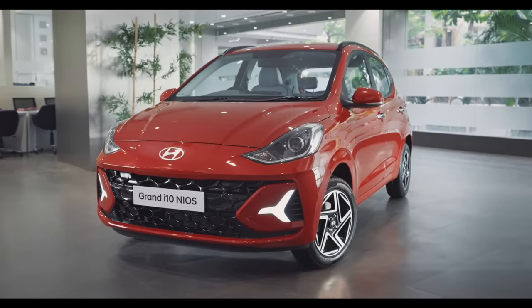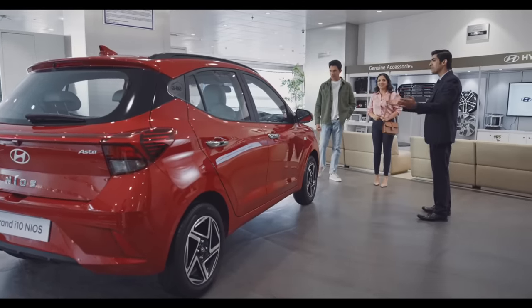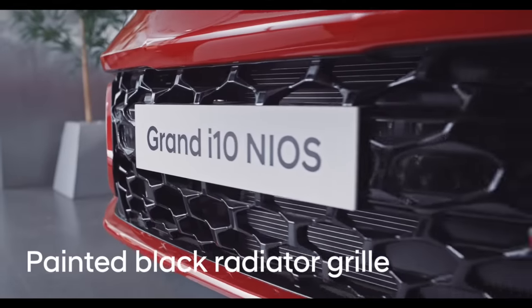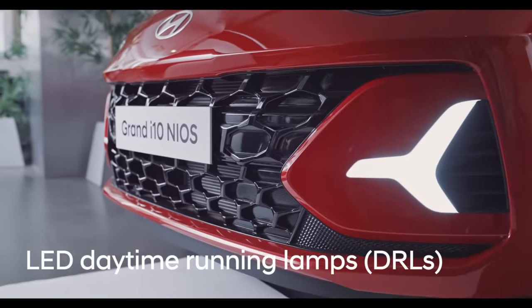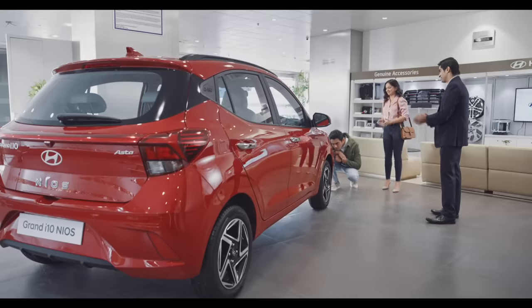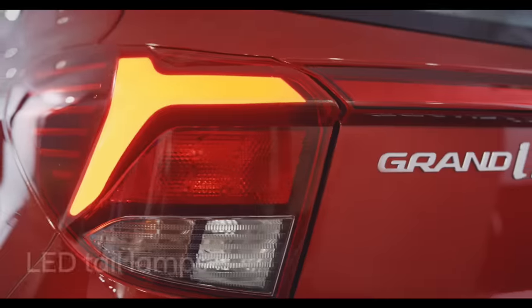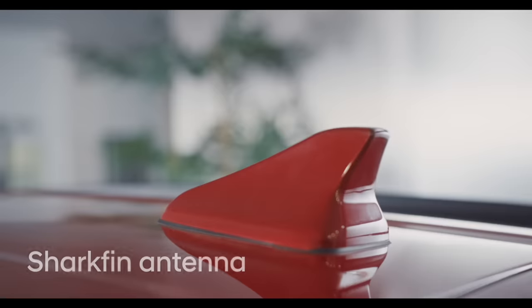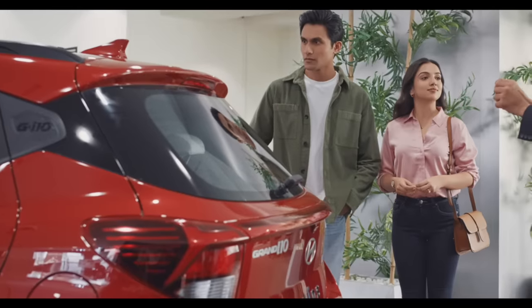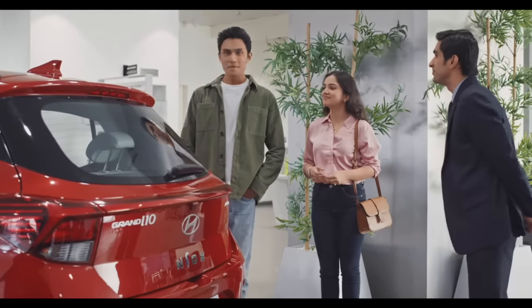This is the new Grand i10 NIOS. For young India, a perfect new-age car. Bold and sporty — painted black radiator grille, DRLs, i.e. LED daytime running lamps, projector headlamps for better visibility, R15 diamond-cut alloy wheels, LED tail lamps, roof rails, and a shark fin antenna. These features further enhance the sporty appeal of the new Grand i10 NIOS.